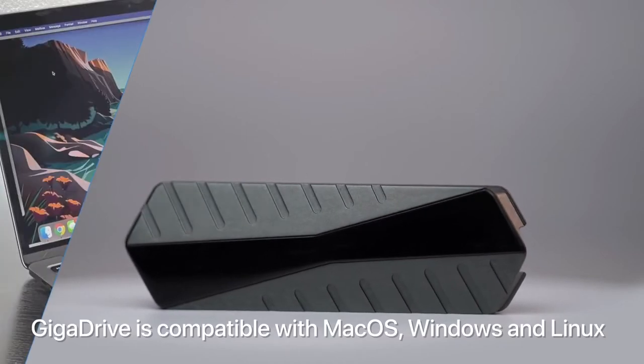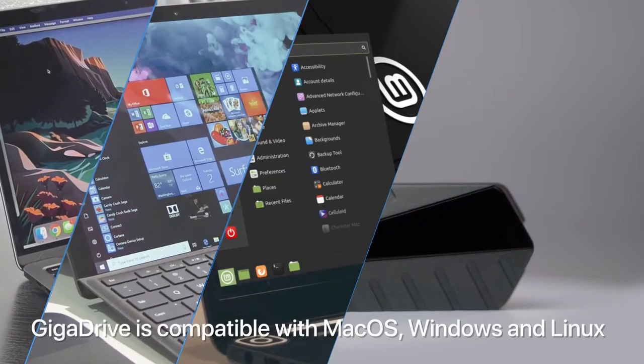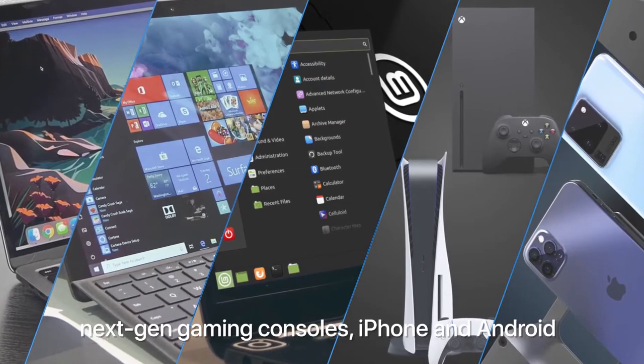GigaDrive is compatible with Mac OS, Windows and Linux, next-gen gaming consoles, iPhone and Android.